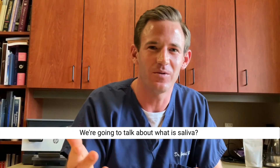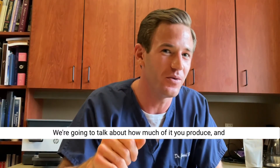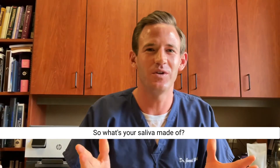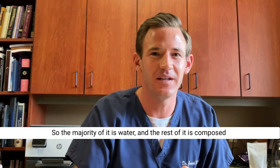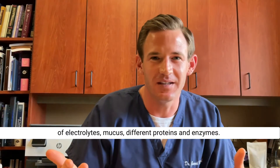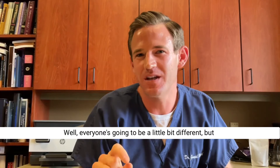Today we're going to talk about saliva — what it is, how much you produce, and the purposes it serves. Saliva is actually over 99% water, and the rest is composed of electrolytes, mucus, different proteins, and enzymes.